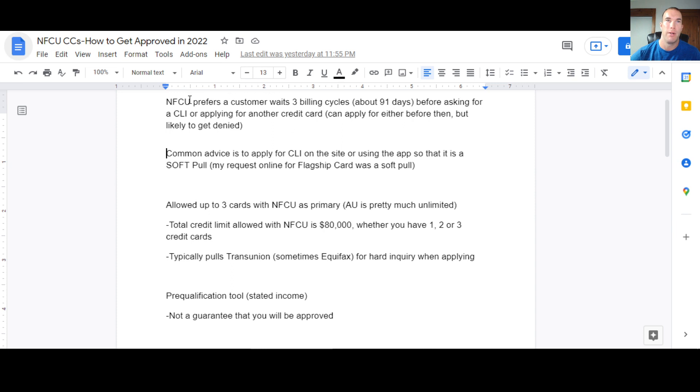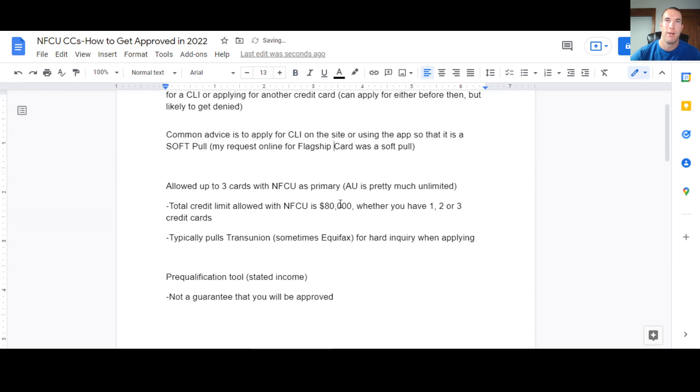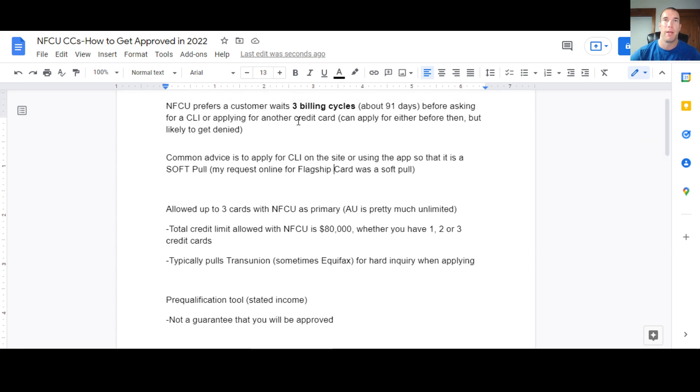One important thing to keep in mind with Navy Federal: they typically want people to wait three billing cycles before requesting a credit limit increase or applying for another credit card. You can ask right away, but you're just more likely to get denied. I got approved for a $7,100 limit on the flagship card — way less than the stories of people getting $20,000 or $25,000 limits. I messaged them right away asking for a higher limit and they said they were not going to approve it. Wait those three billing cycles.